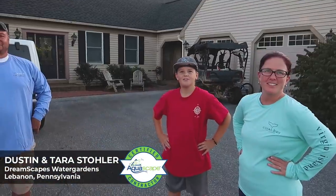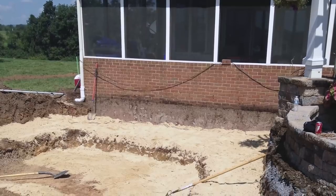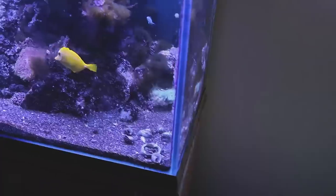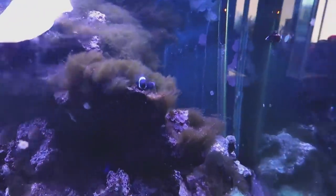So Dustin, Tara, and Chase - this is the homestead. How long have you lived here? We moved in December of 2011. And how long have we had the pond? Right after that. Do you still have the saltwater aquarium? We do. And a turtle tank.